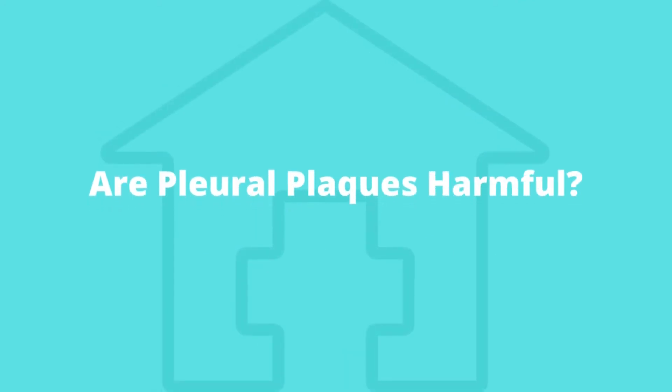Are pleural plaques harmful? No — unlike some other asbestos-related diseases, pleural plaques are generally not harmful. Most doctors suggest that patients with pleural plaques do not need any form of medical intervention. However, because pleural plaques often develop due to past asbestos exposure, they may mean victims have an increased risk of related conditions, including asbestos-related lung diseases or malignant mesothelioma.